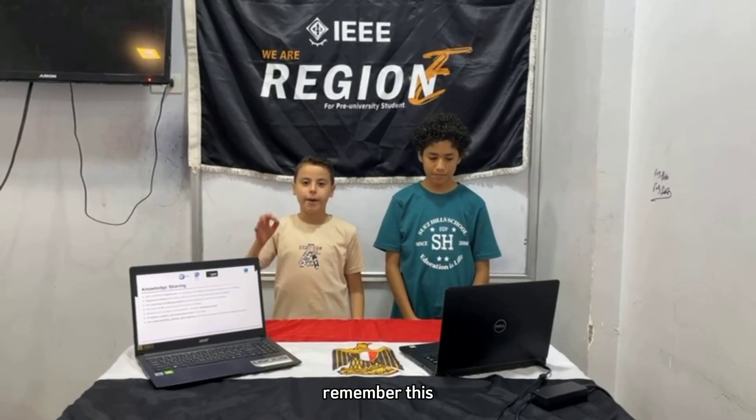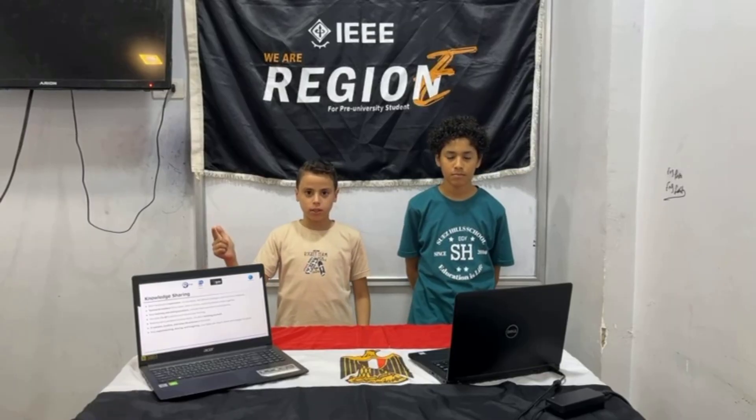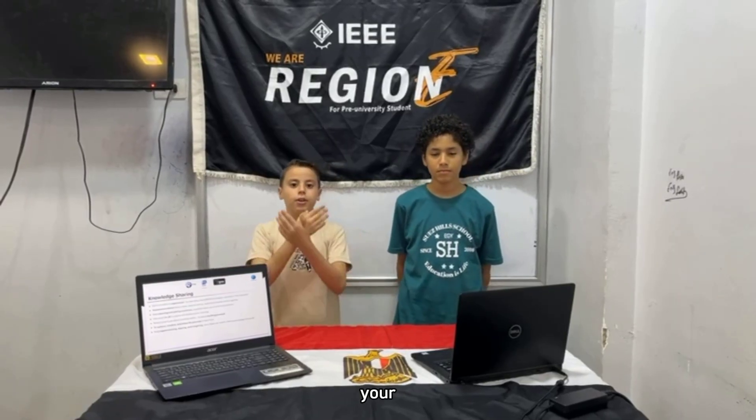Finally, remember this: learning about robotics is not just about building robots — it's about building yourself. Be patient, be creative, and enjoy the process. Keep experimenting, keep sharing, and keep imagining. Your ideas can inspire others, and maybe even change the world. Thanks for watching!